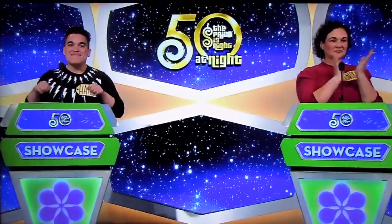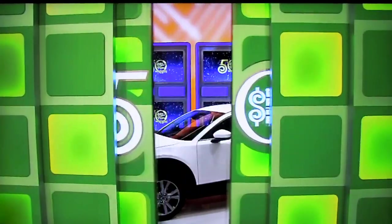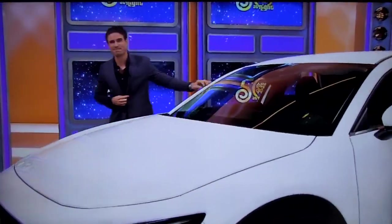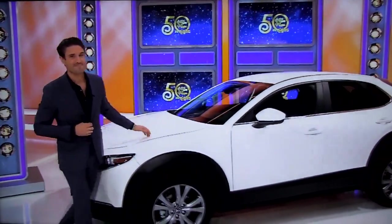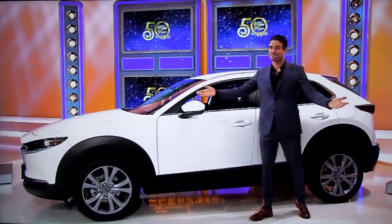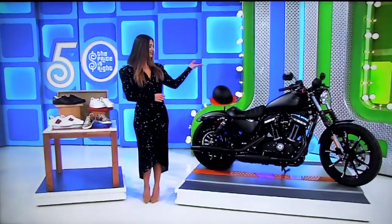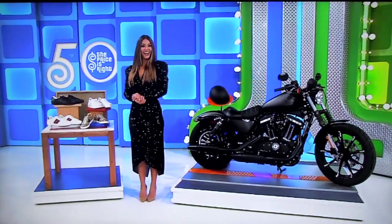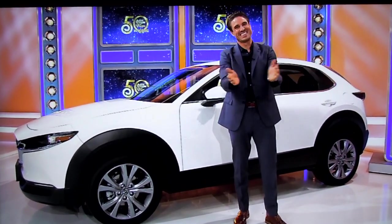And finally, you're going to get a real kick out of winning this — it's your brand new car! It's the Snowflake White Pearl Mazda CX-30 Select Crossover! Comes equipped with a 2.5-liter engine, 6-speed automatic transmission, and all-wheel drive! So it's designer sneakers, a cool Harley Davidson, and a brand new car! It's all yours if the price is right!